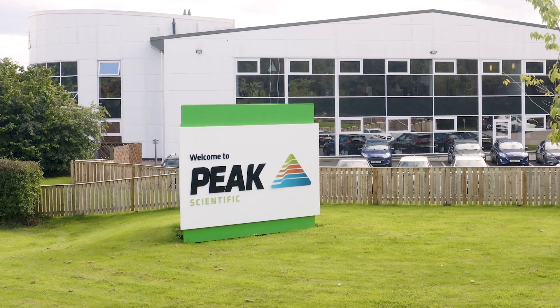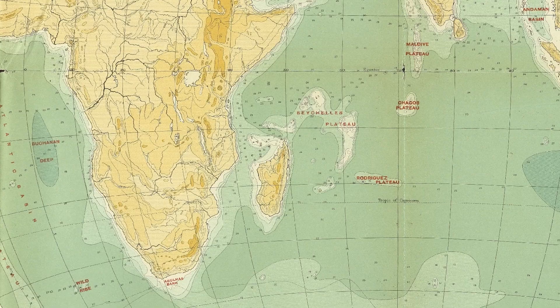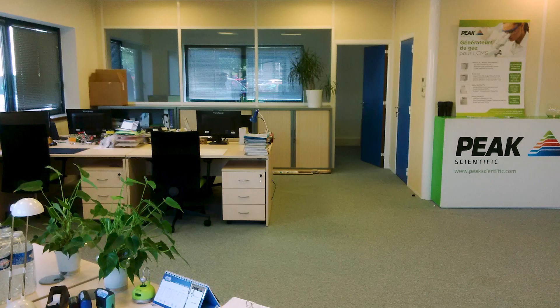We are Peak Scientific, and these are the countries where Peak has its offices. Peak's headquarters are here in Scotland, and here are some of our other offices around the globe.